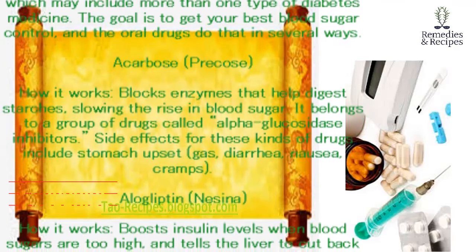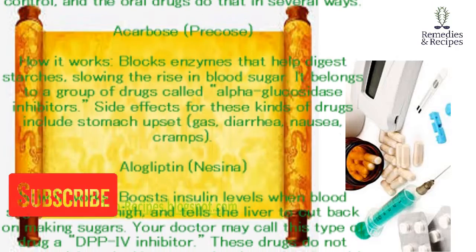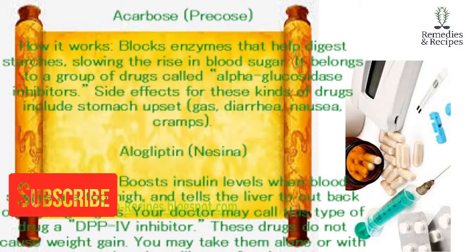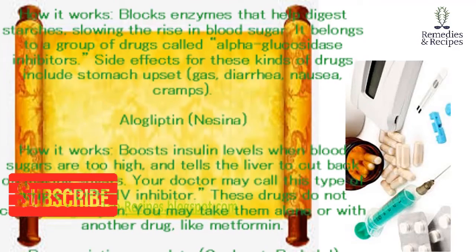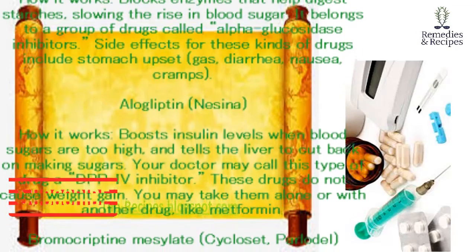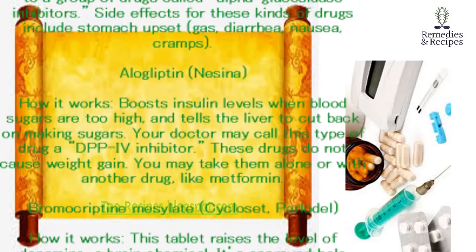Alogliptin (Nesina). How it works: boosts insulin levels when blood sugars are too high, and tells the liver to cut back on making sugars. Your doctor may call this type of drug a DPP-4 inhibitor. These drugs do not cause weight gain. You may take them alone or with another drug, like metformin.